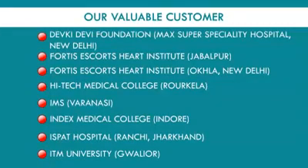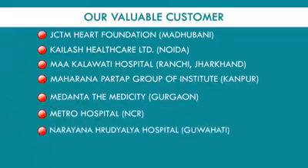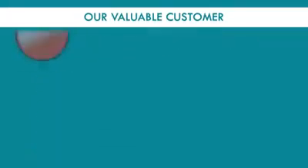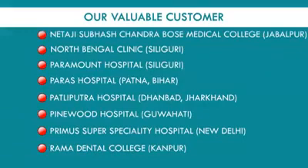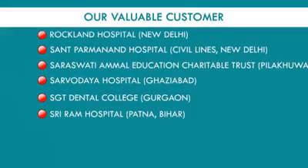Additional customers include: IMS Varanasi, Index Medical College, Ispat Hospital Ranchi Jharkhand, ITM University, JCTM Heart Foundation Nainital, Kailash Healthcare Limited Noida, Maa Kalawati Hospital Ranchi, Maharana Pratap Group of Institutes Kanpur, Medanta The Mediciti Gurgaon, Metro Hospital NCR, Narayana Hospital Guwahati, Narendra Mohan Hospital Ghaziabad, Netaji Subhash Chandra Bose Medical College Jabalpur, North Bengal Clinic Siliguri, Paramount Hospital Siliguri, Paras Hospital Patna Bihar, Patliputra Hospital Dhanbad Jharkhand, Pinewood Hospital Guwahati, Primary Super Speciality Hospital New Delhi, Rama Dental College Dhanpur, Rockland Hospital New Delhi, Sant Parmananda Hospital New Delhi, Saraswati Amal Education Charitable Trust Pilkhua, Sarvodhaya Hospital Ghaziabad, SGT Dental College Gurgaon, and Shriram Hospital Patna Bihar.